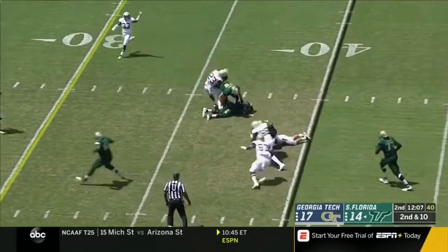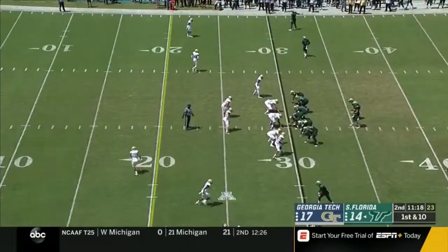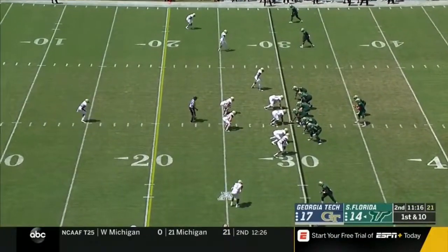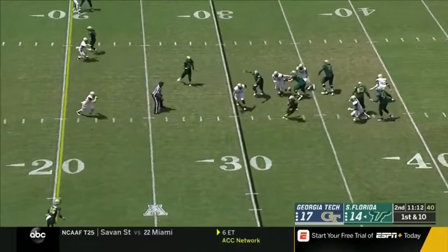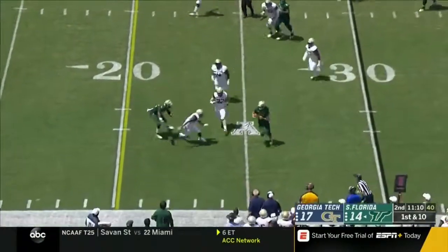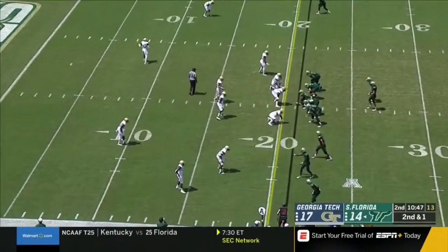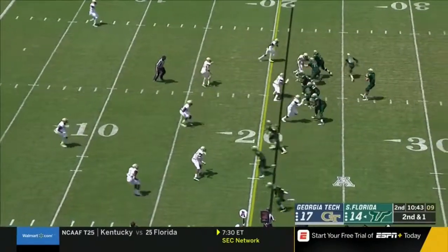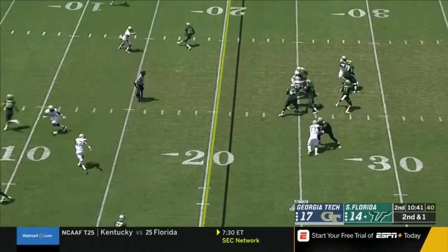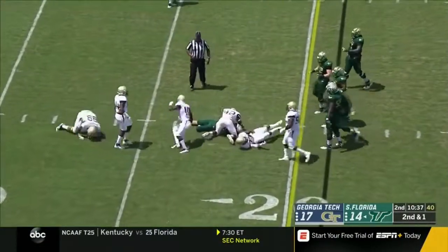Underneath to McCants, slips the tackle. Barnett showing off the mobility, using the legs again — he has the first down.